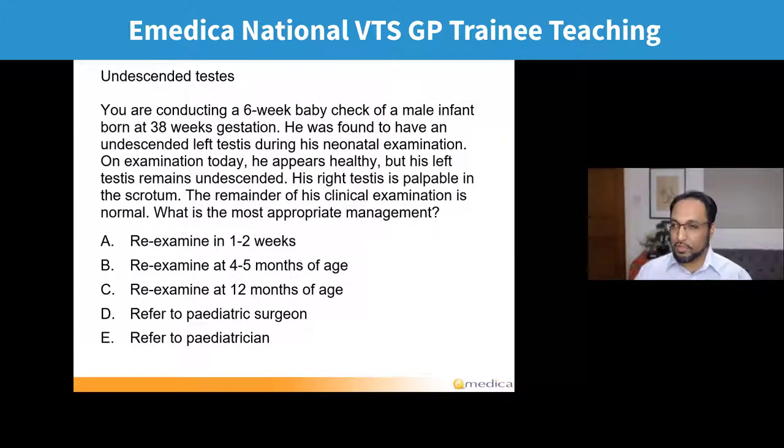So very interesting range of answers — every answer has been picked, which just highlights an area that people often find difficult. The two most popular are B and C: four to five months or 12 months. Just over a third picked B, just under 30% picked C. And nearly 20% picked D — referred to paediatric surgeon. The correct answer is B: re-examine at four to five months. About a third of you got that right, which means nearly two thirds got it wrong.